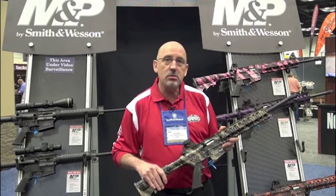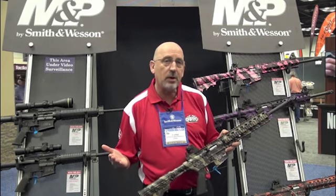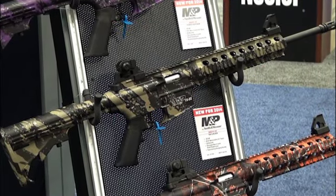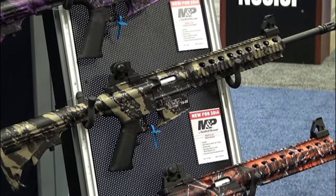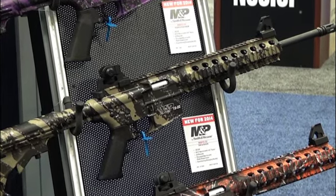What I want to show you is where we've gone with our 1522. Our little 1522 is a 22 long rifle cartridge — right now by far and away the most popular 22 rifle that's out there. It is laid out on a pure AR style platform and everybody's liking that, just like its big brother.